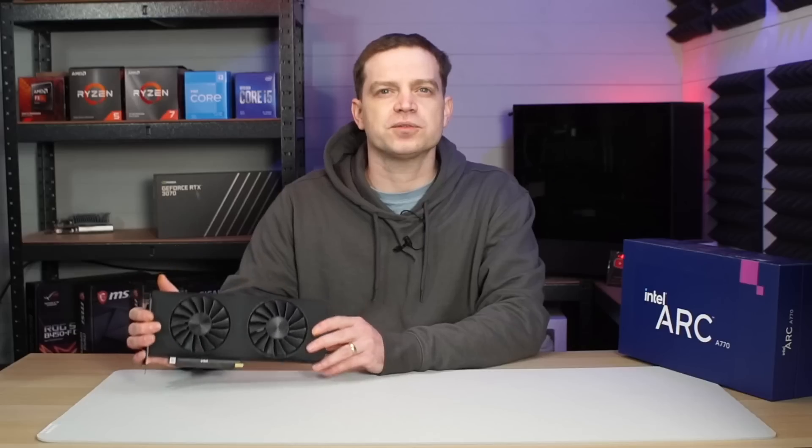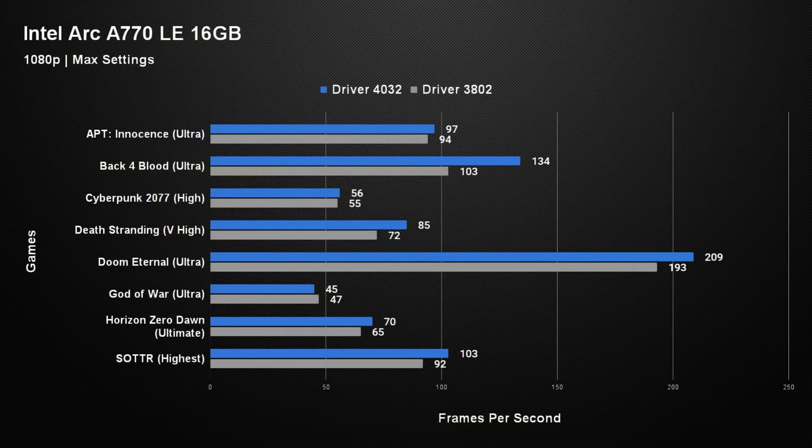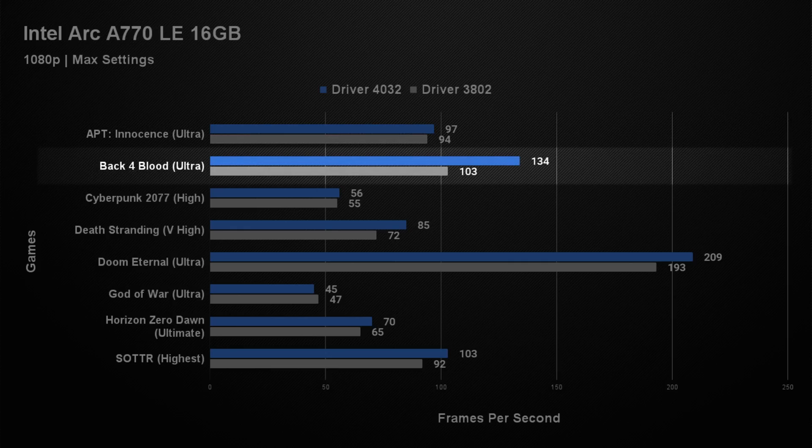As you can see from those benchmarks, there have been some significant improvements when it comes to the Intel Arc drivers, particularly around a lot of those modern titles. Comparing new versus old drivers at 1080p, we didn't see that much change across all games tested. In A Plague Tale: Innocence, the old drivers gave an average of 94 frames per second, and the new drivers 97 — pretty much within tolerance. Back 4 Blood truly demonstrated a difference though: old drivers got 103 fps and new drivers 134 fps, a 30% increase in performance — the difference between being able to run the game at 120fps or not.